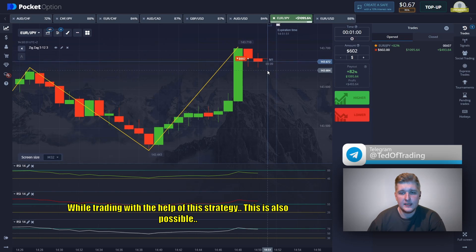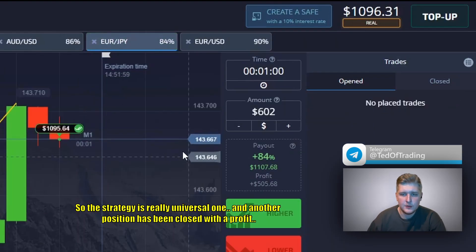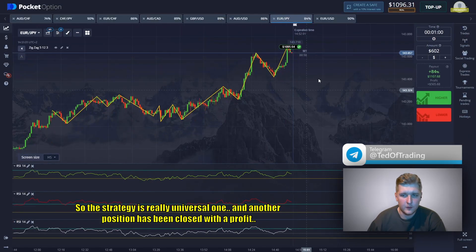While trading with the help of this strategy, this is also possible — so the strategy is really a universal one. Another position has been closed with profit.